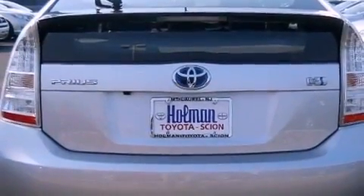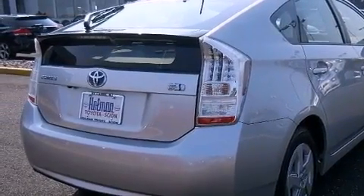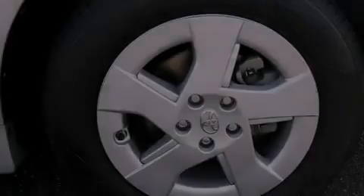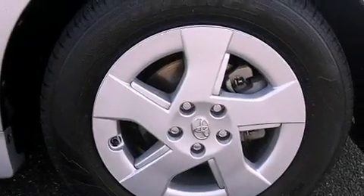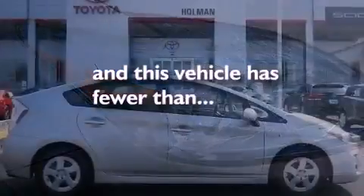Air conditioning, cruise control, heated side view mirrors, leather seats, a rear spoiler, an illuminated driver's side vanity mirror, an engine immobilizer theft deterrent system, an anti-lock braking system, a HomeLink feature, and this vehicle has less than 20,000 miles.